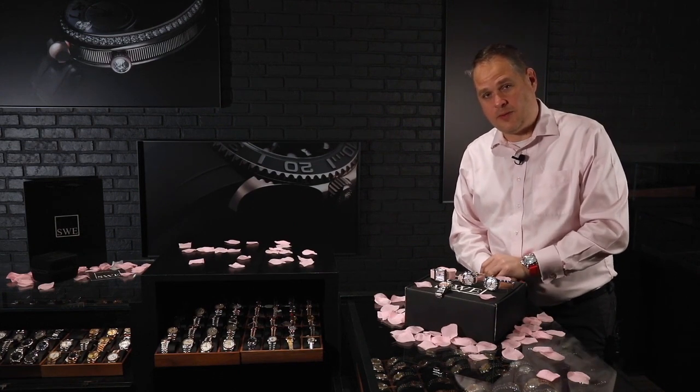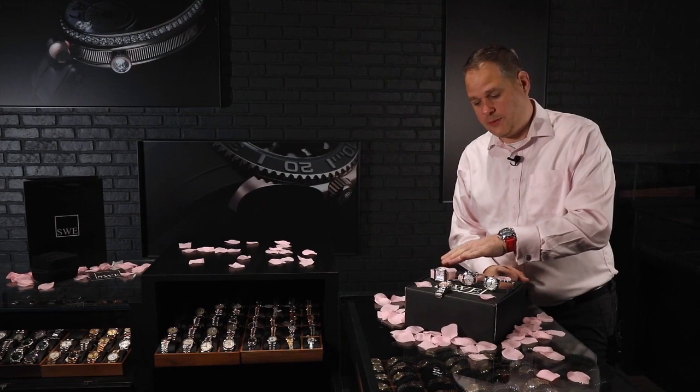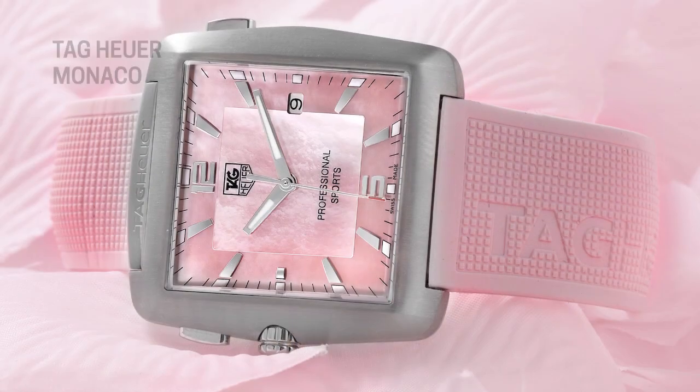One of the ones I wanted to start with is because it does have the Mother of Pearl dial and it's extraordinarily rare. In fact, I've never actually seen it before. And this is the Tag Heuer golf watch — it was actually a Tiger Woods watch.